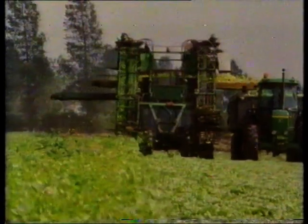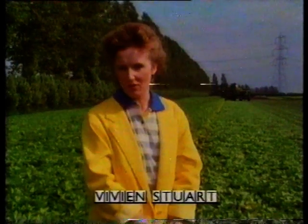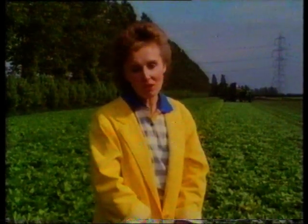Most homegrown celery comes from the farms of East Anglia. This crop will need to be carried up to 150 miles to the markets of Birmingham. Homegrown celery is usually ready for harvesting in July. By sowing at different times of year, the fresh vegetable is available in the shops until around Christmas.